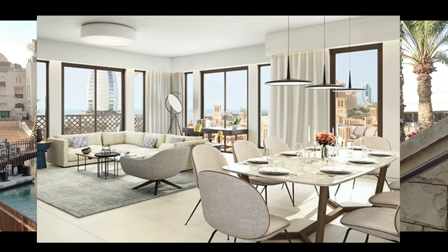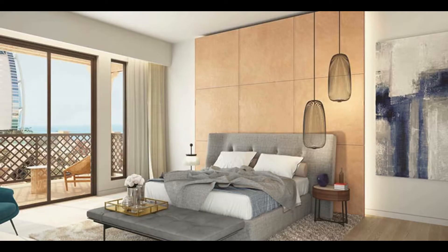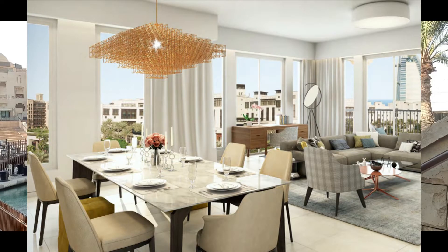The important thing is that the size of the units will be quite generous in comparison to most new projects in Dubai right now. One bedroom sizes will range between 71 to 94 square meters, while two bedrooms will vary from 100 to 143 square meters. The project is very well priced, starting from 1.2 million dirhams for a one bedroom unit and 1.85 million dirhams for a two bedroom unit. There will also be a limited number of two bedroom plus maid layouts available.